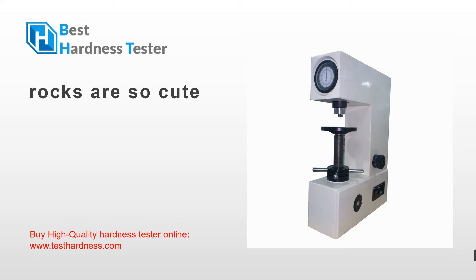Rocks are so cute, aren't they? These minerals are inorganic, solid and pure materials that are found in the crust of the earth and are composed of one or more elements. While we talk about the elements, they are naturally occurring and are the most basic substances found on earth and cannot be broken down.